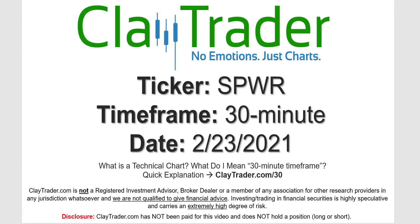Hey, it's Clay, and this will be a video chart on ticker symbol SPWR. We will take a look at the 30 minute timeframe. Not sure what I mean by 30 minute — I do offer an explanation video at that link.